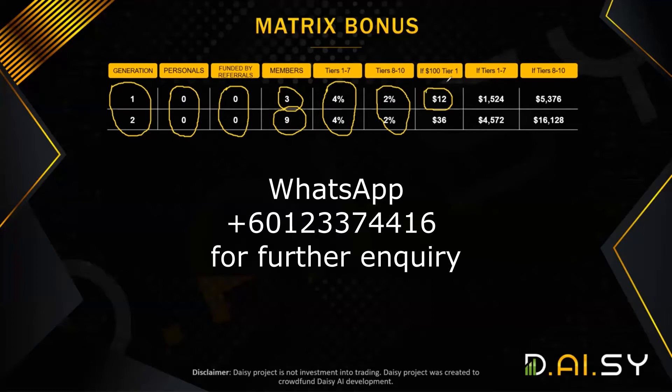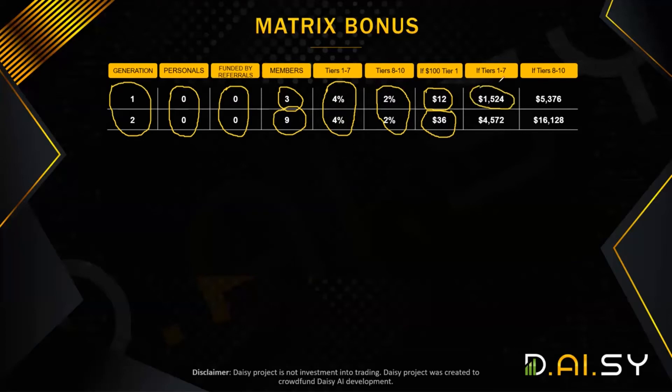You basically earn $4 from every $100 pack, and 4 times 3 is $12 — that's what you earn from three people in generation one. If nine people in generation two buy $100 packages, you get 9 times $4 which is $36. If all three people in your first generation purchase all seven packs — which costs $12,700 — you take 4% of $12,700 which is $504, multiplied by three equals $1,524.